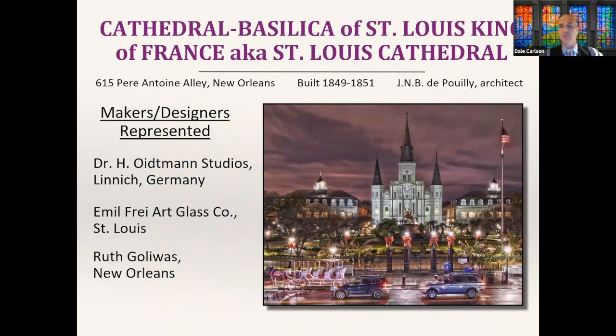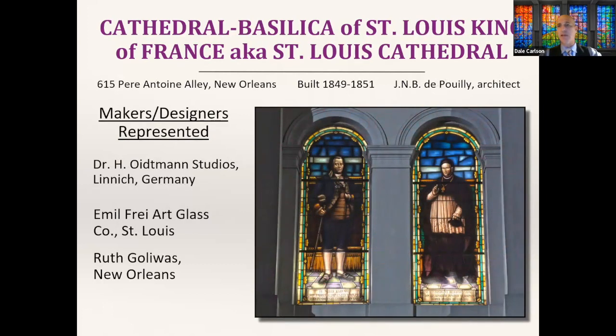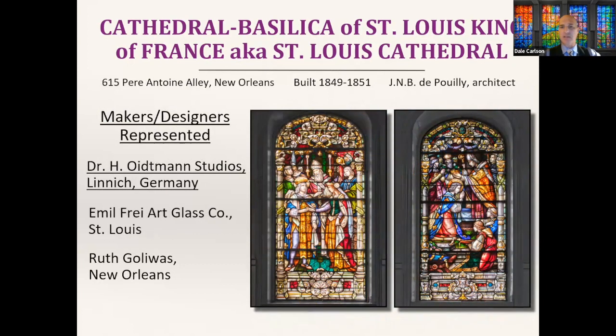We can't do a best collections list without mentioning Saint Louis Cathedral, so central to the New Orleans experience — the heart of the French Quarter and tourist experience. Because it's so frequented by tourists there's actually less freedom of movement inside, so my photography archive there is quite limited. They still have quite a few different makers represented, though. Inside the main sanctuary is a series of radius windows by the Oidtmann Studios of Linnich, Germany — a prolific maker of that era — depicting scenes from the life of the King of France for whom the cathedral is named.